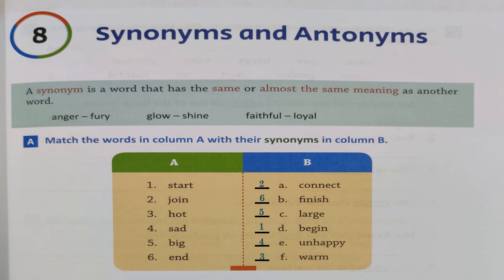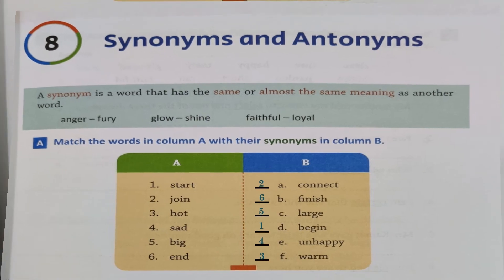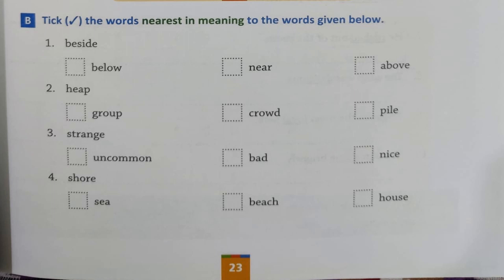Now let's go to the next exercise on the next page. Exercise B: tick the words nearest in meaning to the words given below. Three options are given and you have to choose the correct one. 'Beside' — now what can 'beside' mean? Something next to you. Is 'below' correct? No. 'Near'? Yes. 'Above'? No. So 'beside' and 'near' are the same — put a tick.